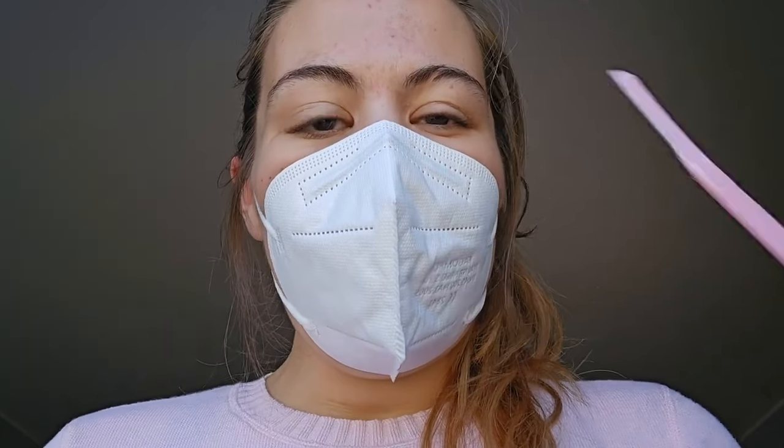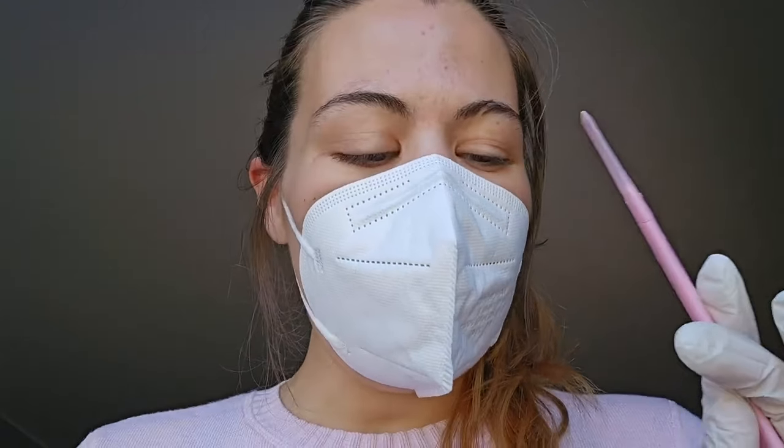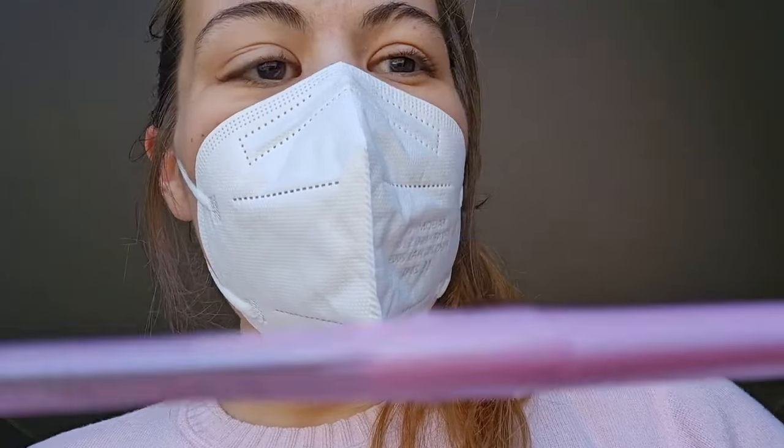That way we have a clean and smooth canvas to work with afterwards, meaning that whatever treatment or product we use will get into your skin better. Okay, perfect. So I'll set this aside — as you can see, brand new. And I'll just get down to it. You can turn your face to that side, so we'll start with the cheeks.